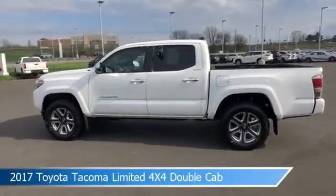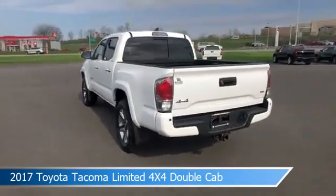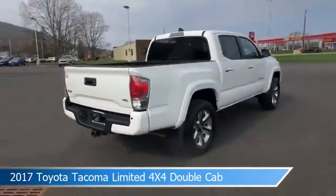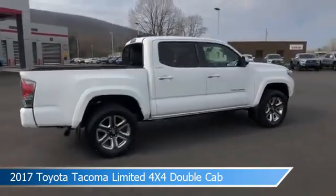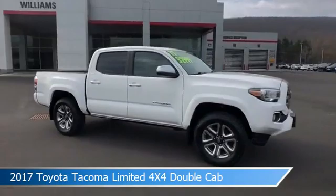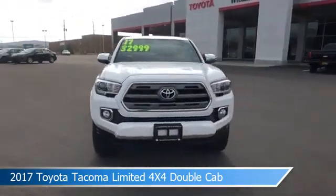Take a look at this 2017 Toyota Tacoma Limited 4X4 Double Cab. Equipped with an automatic transmission in super white. This car comes with some great features including alloy wheels, dual climate control, anti-lock brakes, audio controls on steering wheel, and more. Come in and check it out today.